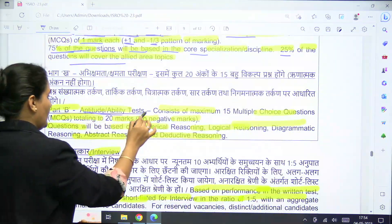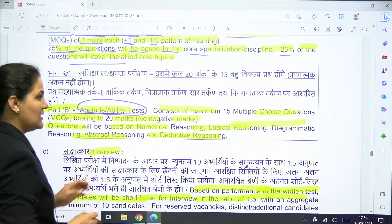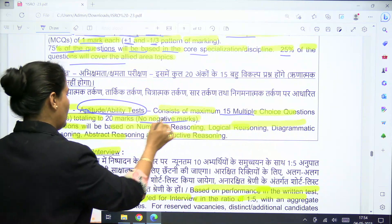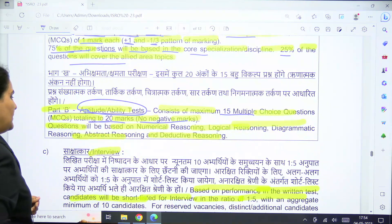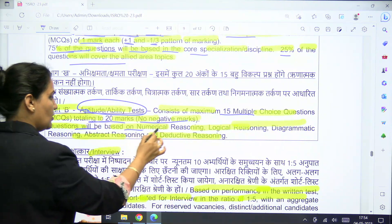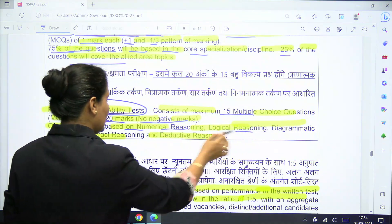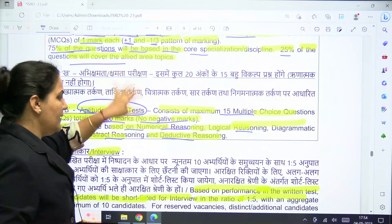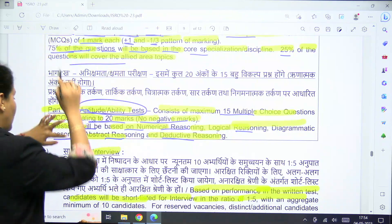Part B is an aptitude and ability test consisting of 15 multiple choice questions carrying 20 marks in total, with no negative marking. Questions will be based on numerical reasoning, logical reasoning, diagrammatic reasoning, abstract reasoning, and deductive reasoning.